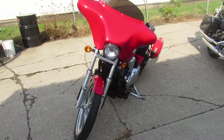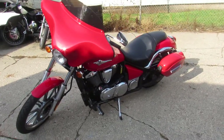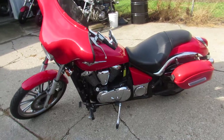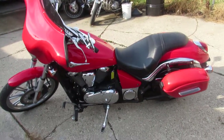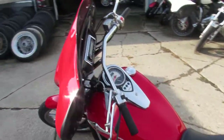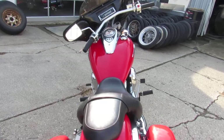Take a close look at this one guys — it's got the fire engine red paint that's flawless, chrome shines like new, a batwing fairing with radio and speakers, hard saddlebags. That's an 08 Vulcan 900, it's just been serviced here at the dealership and it's ready to go. Got the stereo and the batwing.